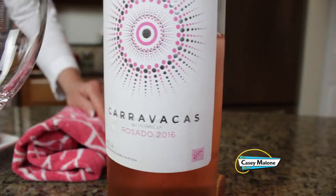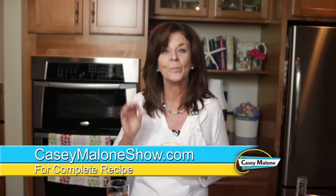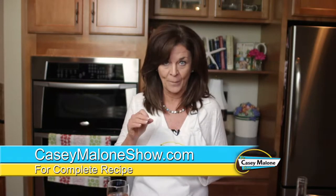What do I recommend? How about a Spanish rosé? This is a Caravacus from the Rioja region, made with Tempranillo and Grenache grapes. Really pretty salmon color. Refreshing — it really cuts through the goat cheese and these heavy spices. You will be asked to make this again and again. Go to caseymaloneshow.com and you will get the recipe for my marinated goat cheese. Enjoy. Cheers.